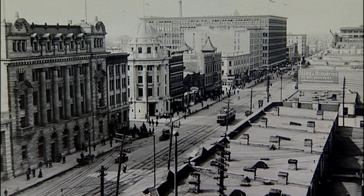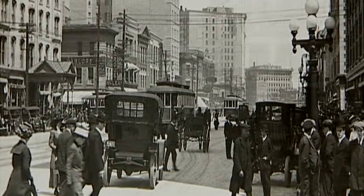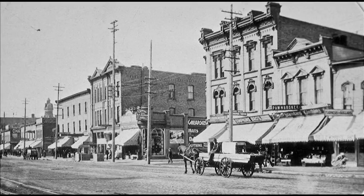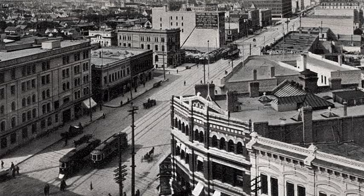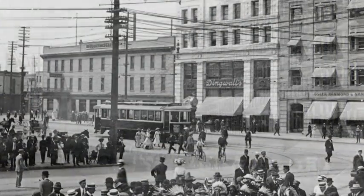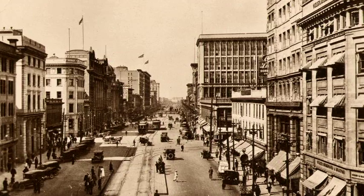The year is 1905. Winnipeg is entering a fabulous new era of growth, and it's all happening along Portage Avenue. Its warehouse district around Old City Hall is already well built. Banks and shops from the 1880s and 1890s line Main Street for miles. But a new light is shining on Portage Avenue, and the path is being blazed by the new Eaton store. At five stories and occupying an entire city block, Eaton's will start a flurry of new construction that in ten years will transform Portage Avenue and truly make it Winnipeg's Main Street.